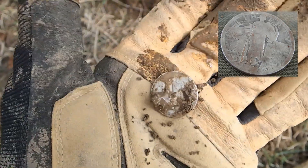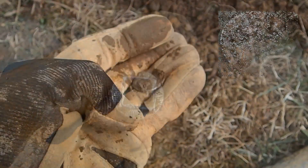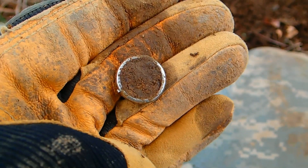They had an error with making them — that's why all the dates are worn off on most of them, because they didn't make them right. I just found a silver plated button, not that old, just on the other side of this pine tree from where I dug the Standing Liberty quarter.